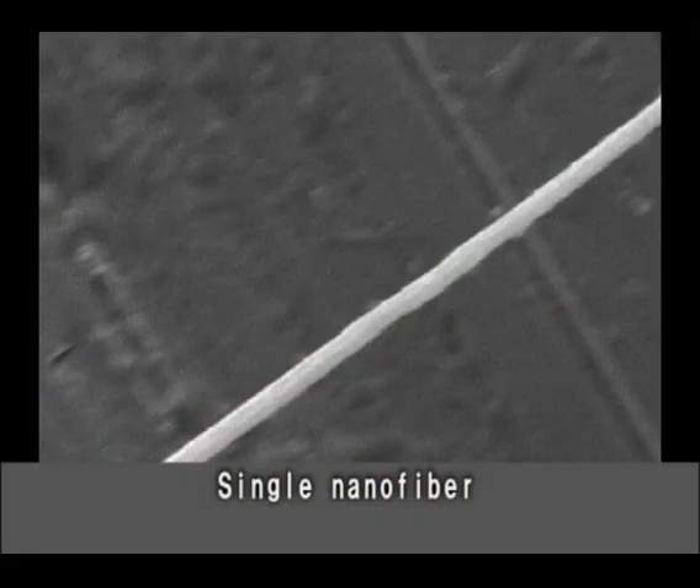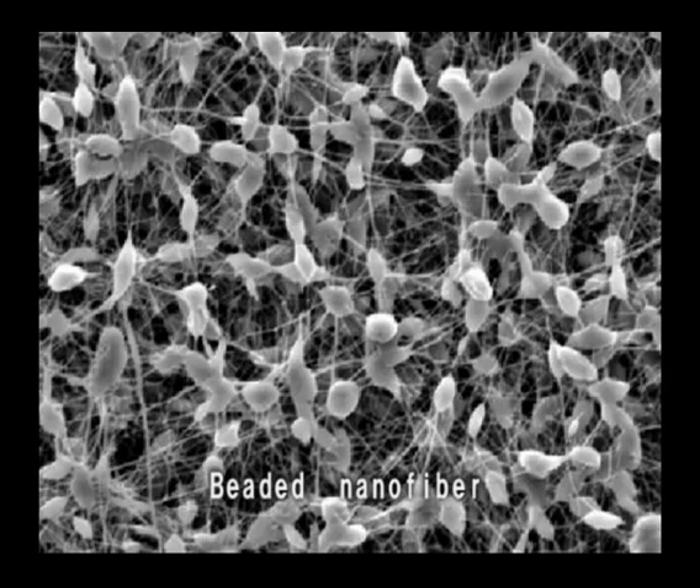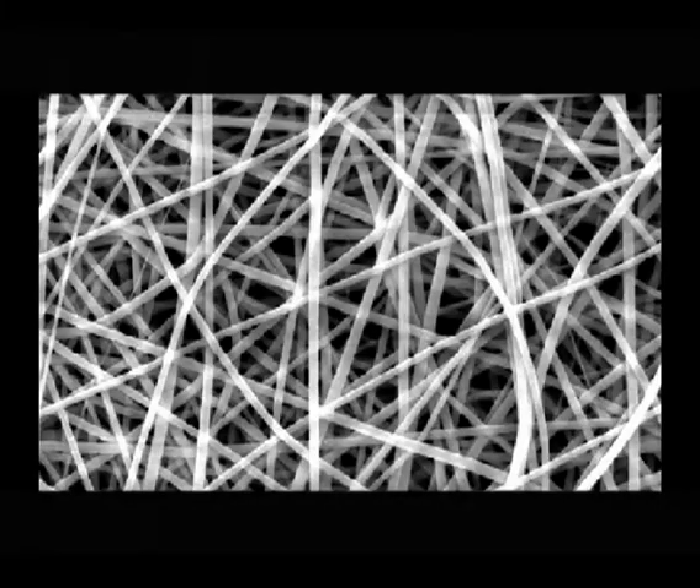Nanofibers with varying surface characteristics, such as smooth surface, porous surface, beaded, coarse sheath, and ultra-thin ones, can be created by replacing nozzles and changing spinning conditions.